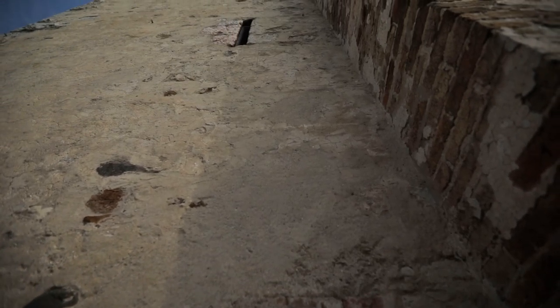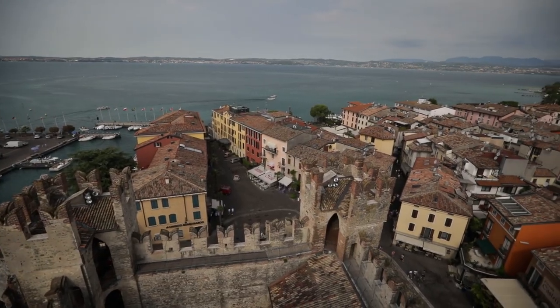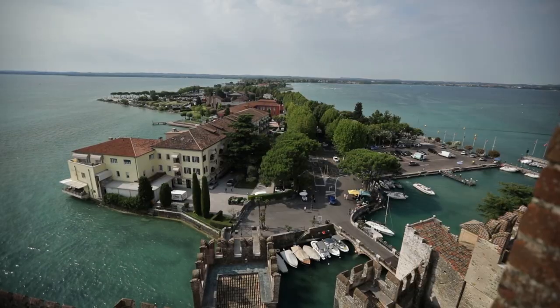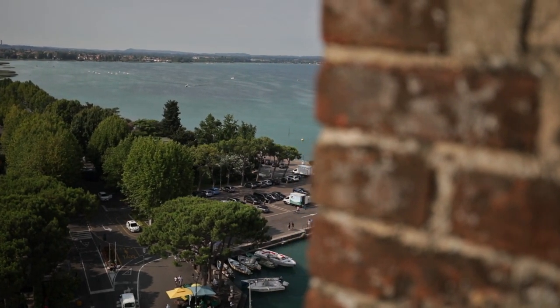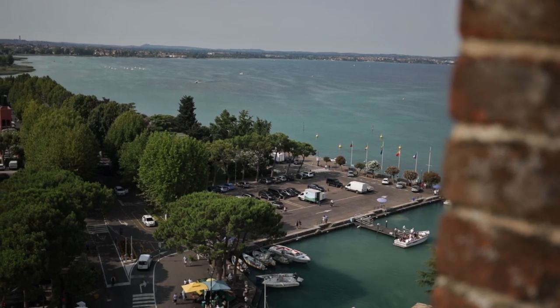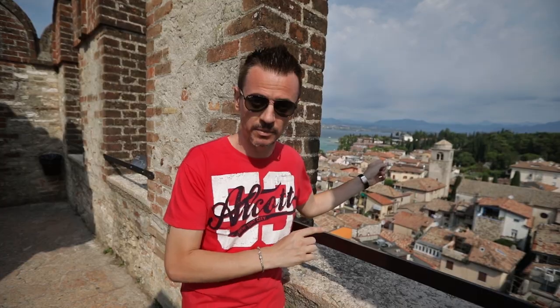The last wooden staircase leads to the top of the main tower, the highest tower in the whole castle. I'm on the highest tower of the castle of Sirmione, and from here the view is astonishing — over the southern area of Lake Garda and on the historic center of Sirmione, which we are now going to explore.